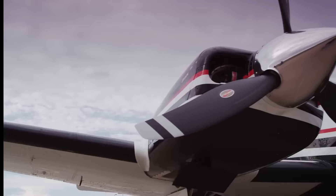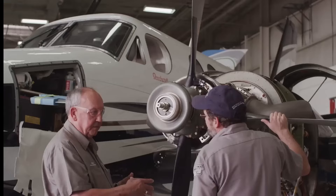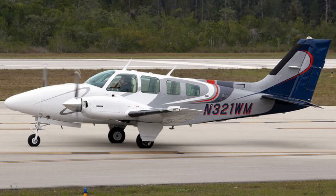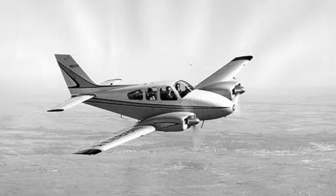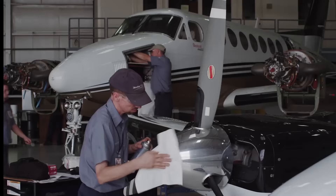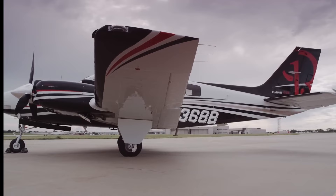The Beechcraft Baron G-58 is a popular light twin-engine aircraft developed by the renowned aircraft manufacturer Beechcraft Corporation. The Baron G-58 is a continuation of the original Beechcraft Baron line, which dates back to the 1960s. Over the years, Beechcraft has made several improvements and upgrades to the design, resulting in the modern and sophisticated G-58 model.